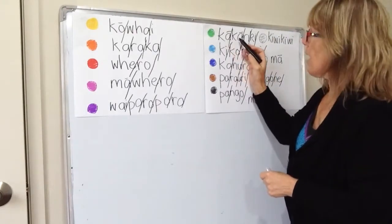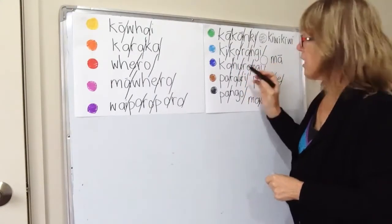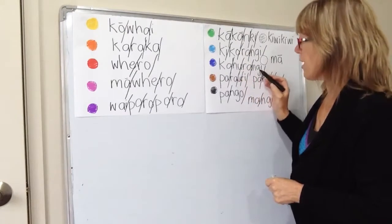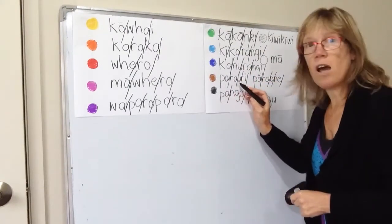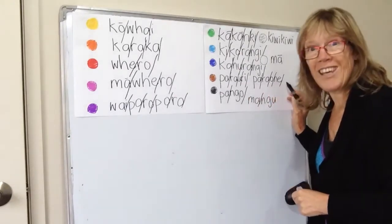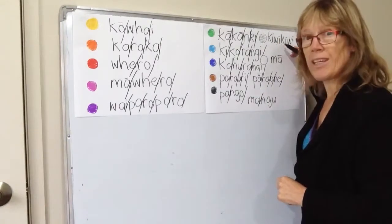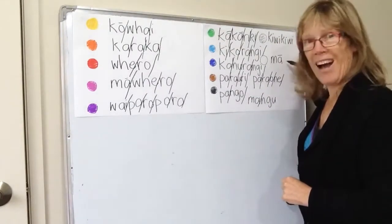Let's go through these ones again: kākāriki, kikorangi, kahurangi, parauri, paraoone, pango, mangu, kiwikiwi, mā.